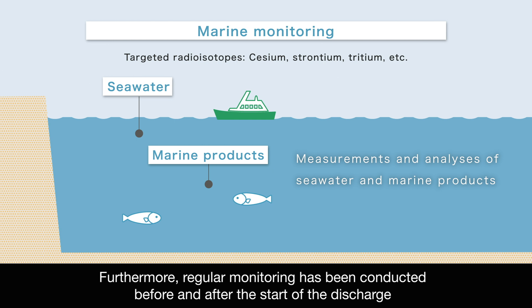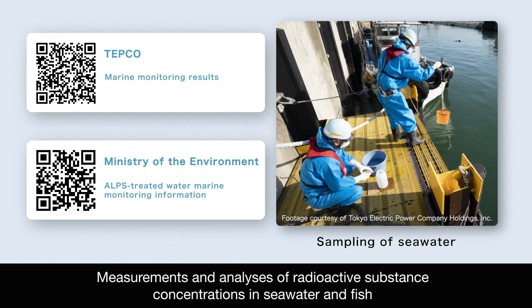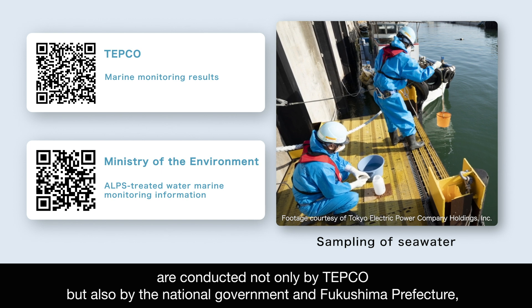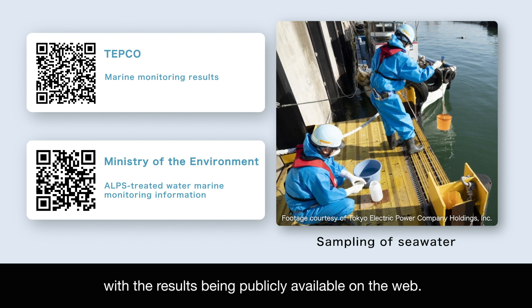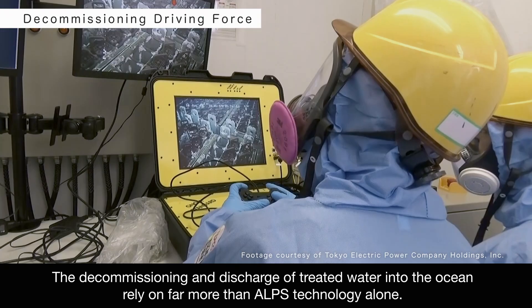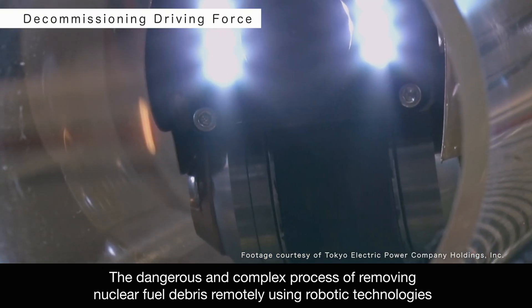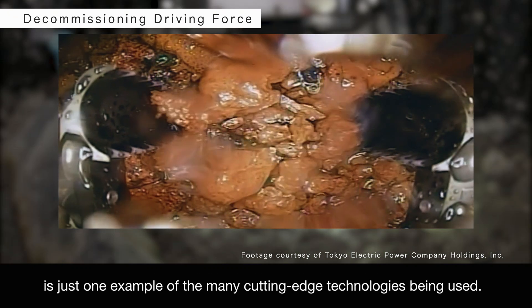Furthermore, regular monitoring has been conducted before and after the start of the discharge to verify its impact on the radioactive substance concentrations in the ocean and marine life. Measurements and analyses of radioactive substance concentrations in seawater and fish are conducted not only by TEPCO, but also by the national government and Fukushima Prefecture, with the results being publicly available on the web. The decommissioning and discharge of treated water into the ocean rely on far more than ALPS technology alone. The dangerous and complex process of removing nuclear fuel debris remotely using robotic technologies is just one example of the many cutting-edge technologies being used.